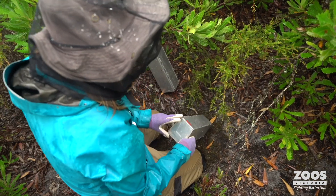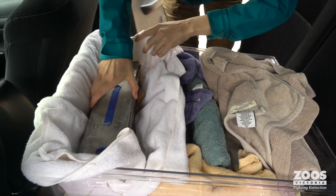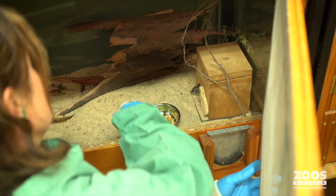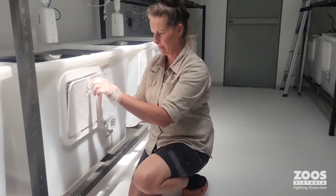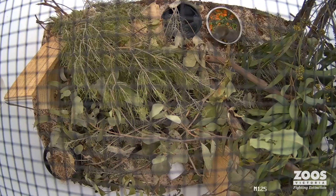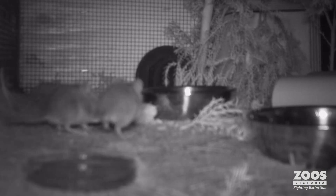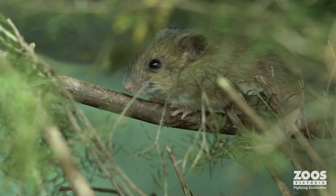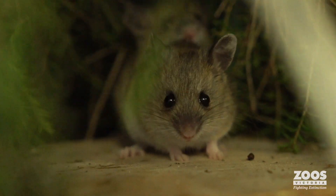In 2022 we collected 24 individuals across the five remaining Victorian Perkeelas populations and we took those individuals to Melbourne Zoo and Mullet Sanctuary, where we paired them up with animals from different populations. They've been breeding really successfully over the last year and a half and have produced some really genetically healthy young.